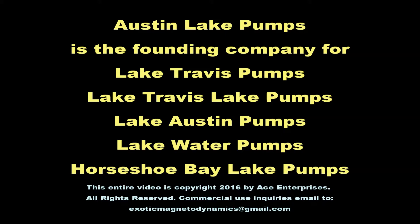Austin Lake Pumps is the founding company for Lake Travis Pumps, Lake Travis Lake Pumps, Lake Austin Pumps, Lake Water Pumps, and Horseshoe Bay Lake Pumps.